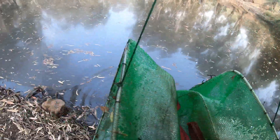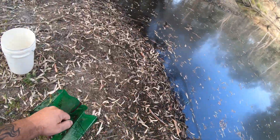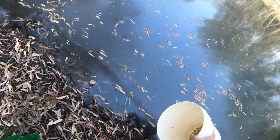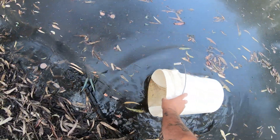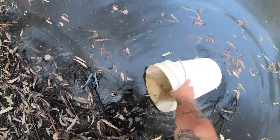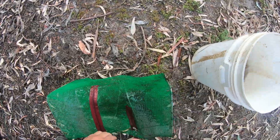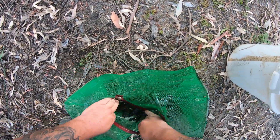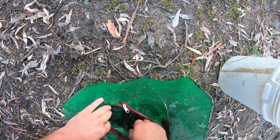Oh my god! Boy was I wrong. Have I got a feed here? They actually look like they're not bad size too. Looks like there's quite a few in here — they're not huge, typical black swamp yabbies, but they're great yabbies.